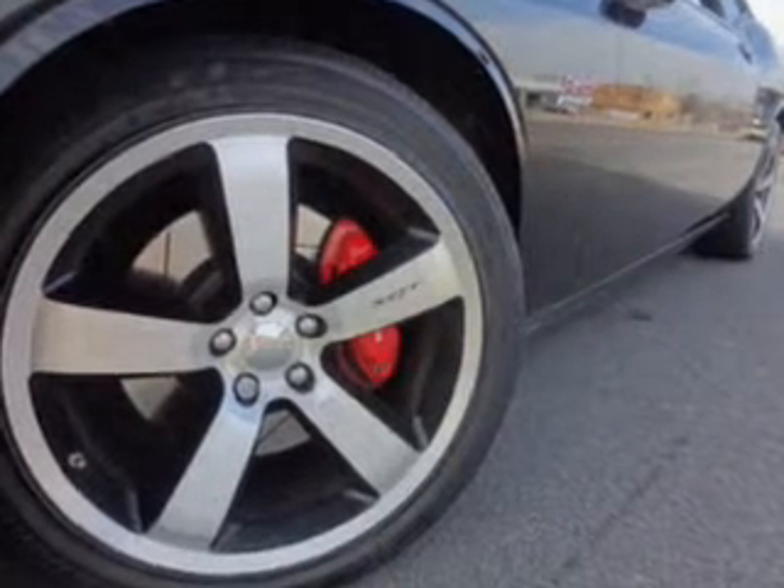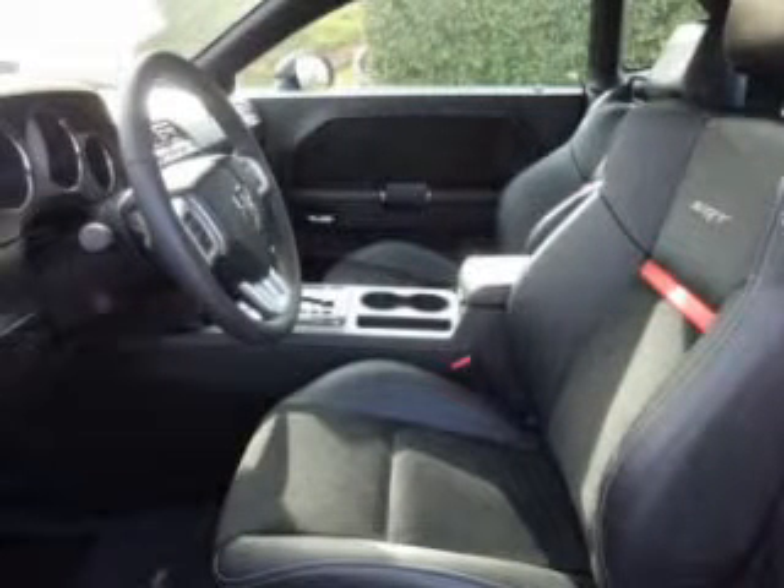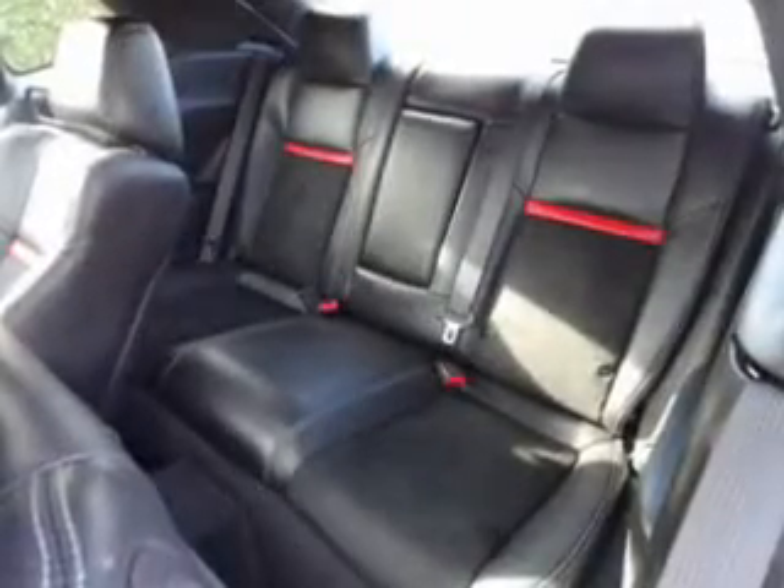Treat yourself to the splendor of a premium sound system. Brake safely with the anti-lock braking system. Heated seats offer comfort in cold weather. Let the outside in with a power convertible roof.